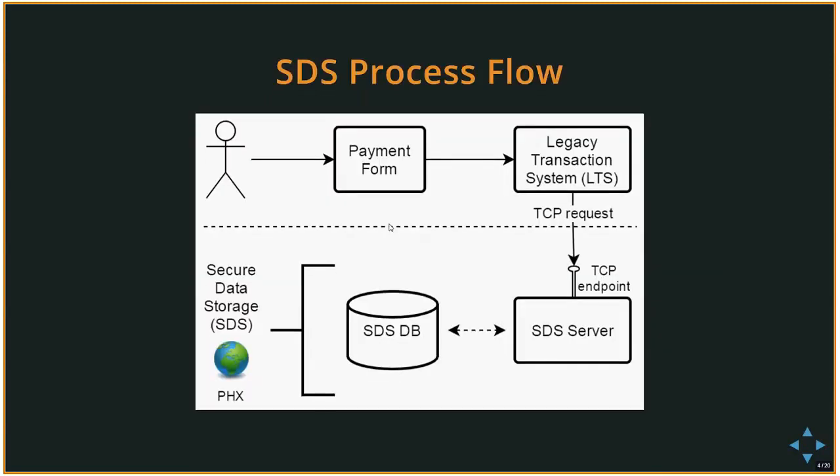Let's go over the SDS process flow. A user goes to a payment form — either JPost or Flex Form — enters their information including credit card details, and places an order. This information is sent to the legacy transaction system, a collection of Perl scripts, which sends a TCP request to the SDS server. SDS has its own database and is available in Phoenix only.